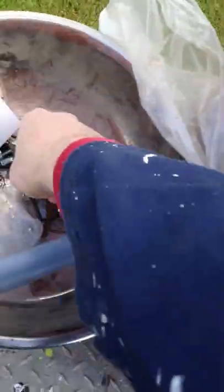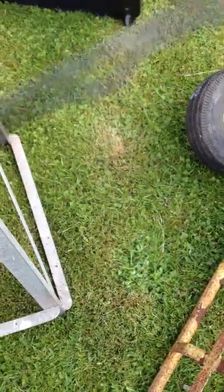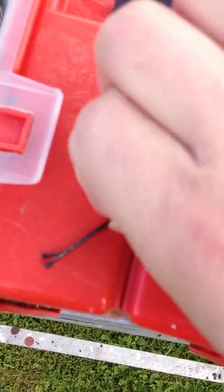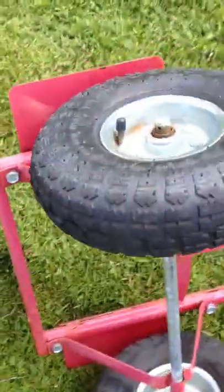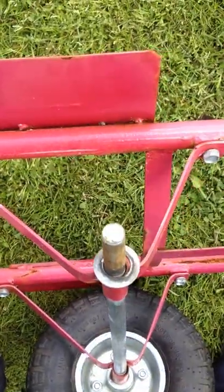Back to the Kirby grip - as an absolute minimum, I would recommend carrying a few Kirby grips as an emergency way of holding your wheels on if something happens. With the split pin off, the wheel comes off easily.